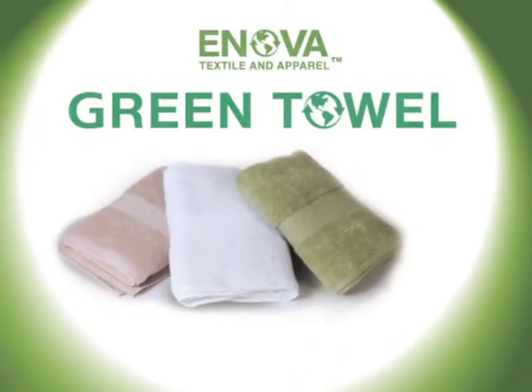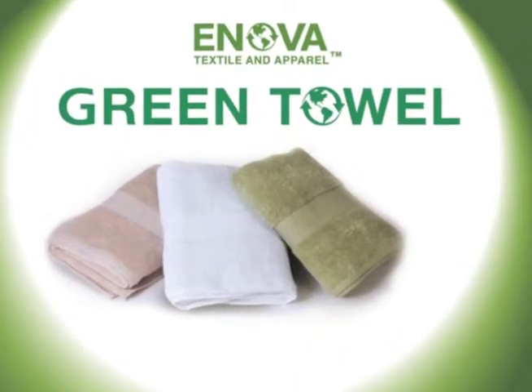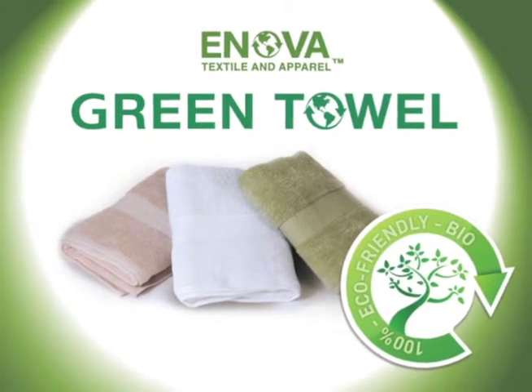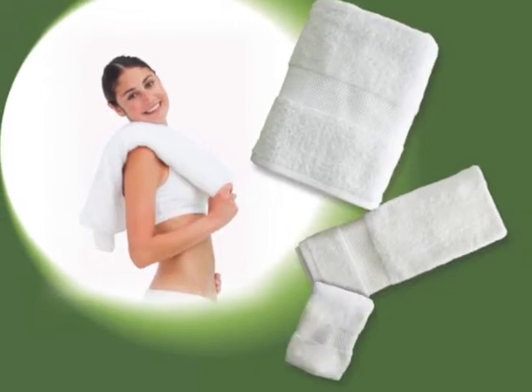Introducing a new and exciting marketing opportunity: a set of three towels called Green Towel. Not only are these towels soft and luxurious, but they are very eco-friendly. Each set is made up of a bath towel, a hand towel, and a washcloth.